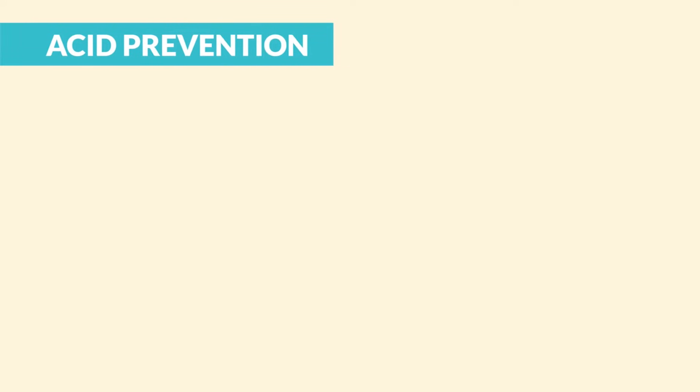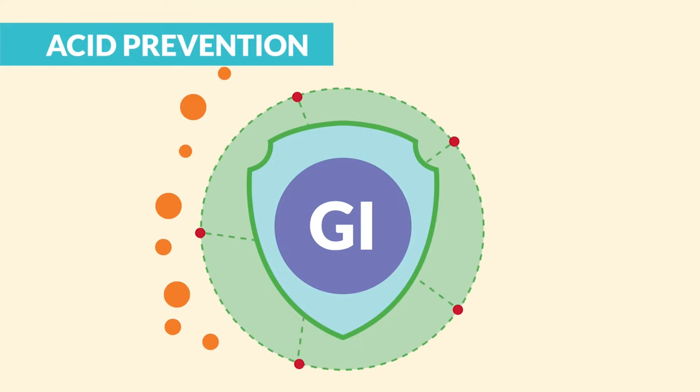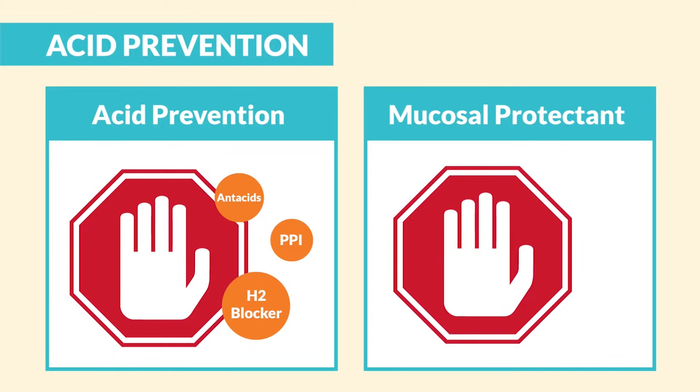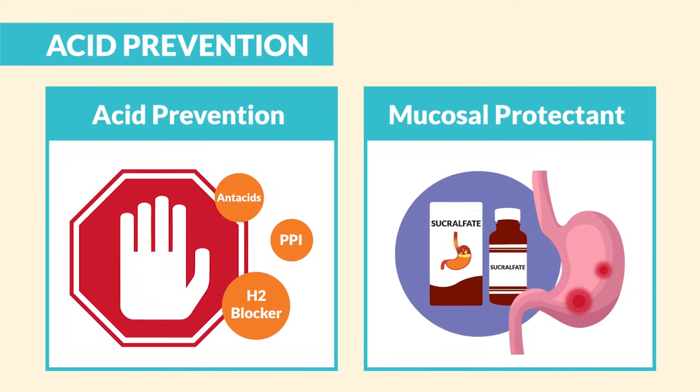Alright guys, let's begin! Now for the drugs that reduce acid and prevent ulcers. The number one goal here is to protect the GI from its own acid. So number one, to tone down acid volume we use antacids, H2 blockers, and PPIs. And number two, to protect the lining from those holes or peptic ulcers, we use mucosal protectants.